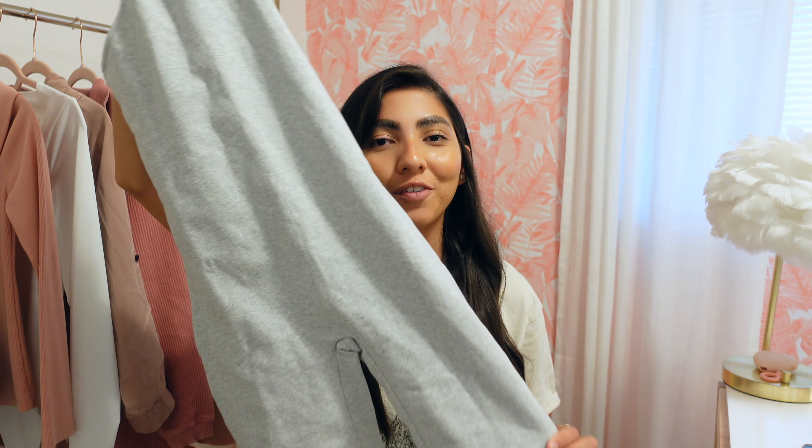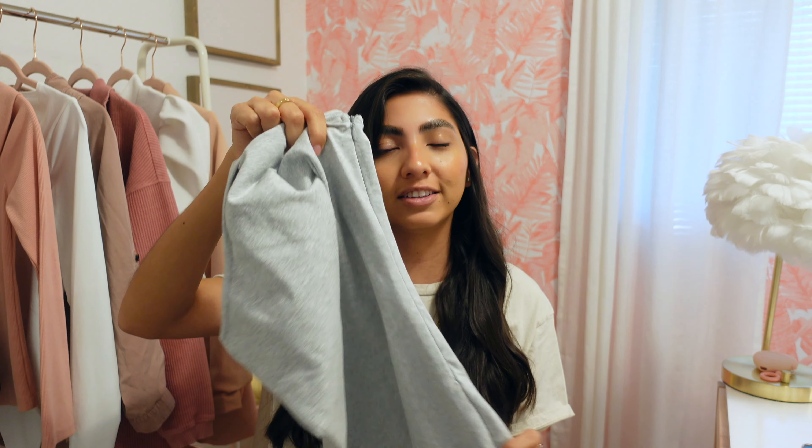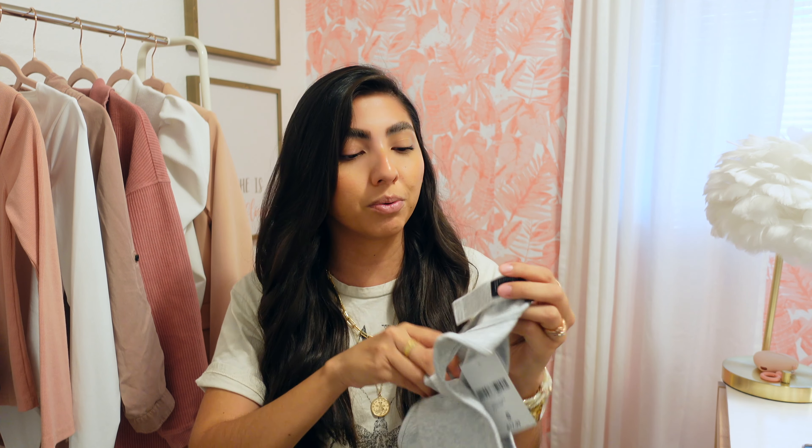Next item is this gray fitted romper. I really love that you could wear this to work out in as well as to go out and about. Pair it with some sneakers and a denim jacket. I love the neckline — I think it's super cute — and it does have a zipper on the side so you're able to put it on. Very stretchy, very comfortable. I picked it up in a small and it was only $17.99.